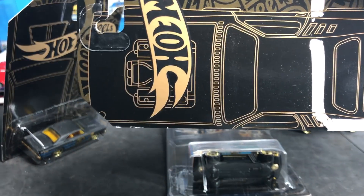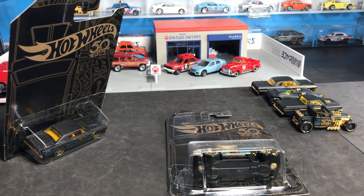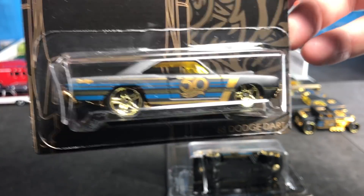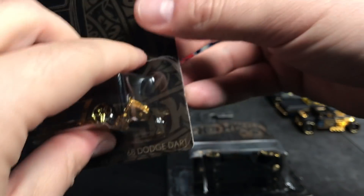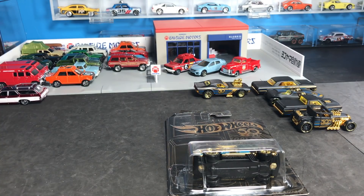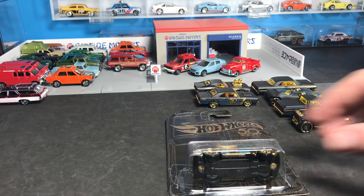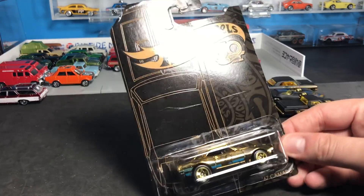So I would assume the Roger Dodger is number three, and six is the Ranchero. There's your Roger Dodger. Last one is the 1968 Dodge Dart — a little crack in the blister there, that's okay. Whenever Wheel Collectors sends over a preview I always tell them to send me the ones with the nastiest card — I want to show you what the card looks like, but I'm going to open it anyway.